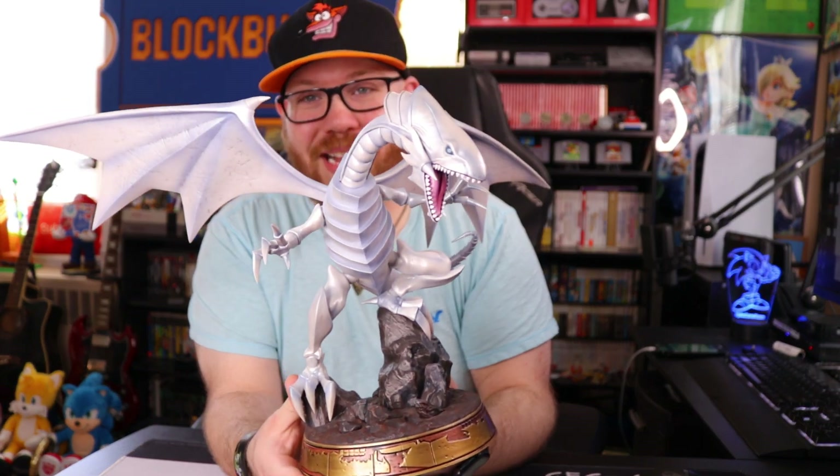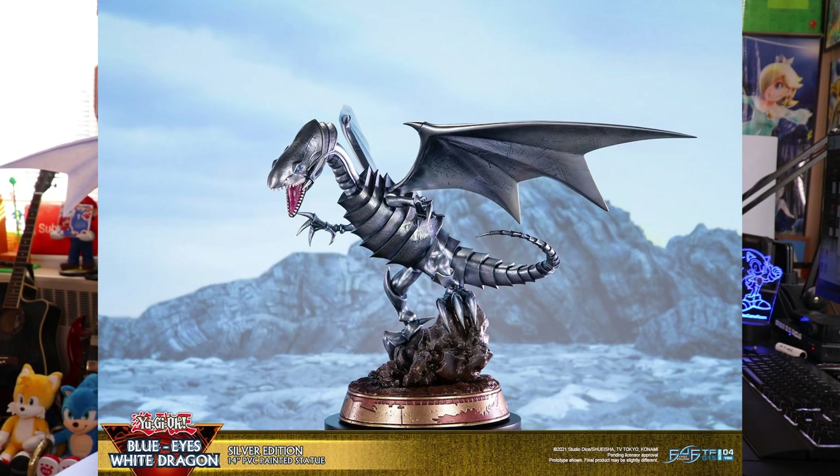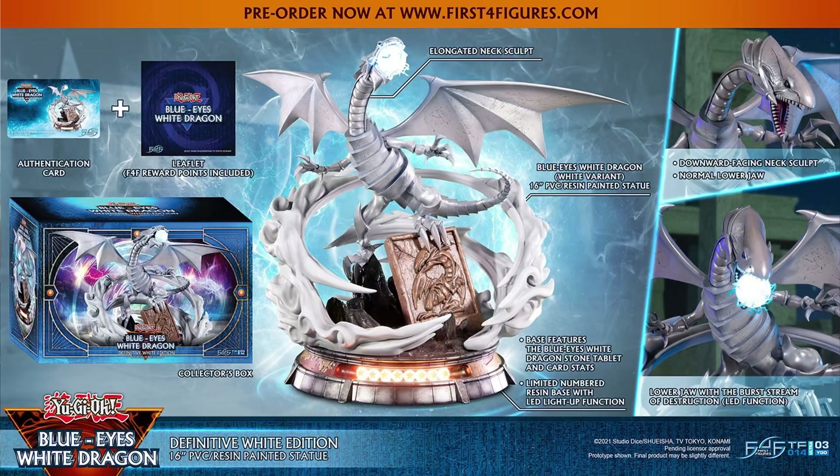The next one I want to show off is the Blue Eyes White Dragon. Now there are four different versions of the Blue Eyes — there's this one as well as a silverish-blue one. And then there are also resin versions of those figures and exclusive versions where it comes with a separate head with a white lightning attack. So I guess there are six versions maybe? Point is there are many versions of this figure.